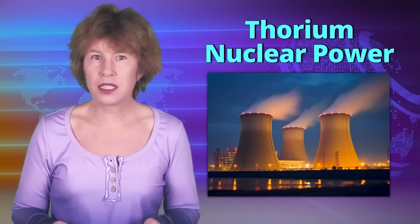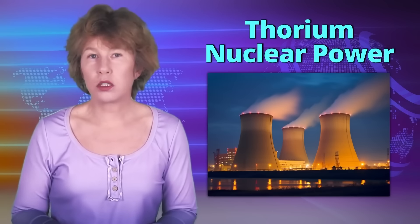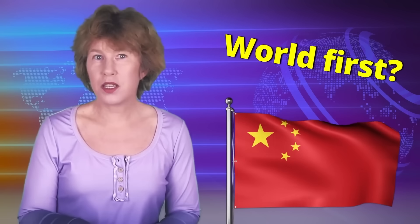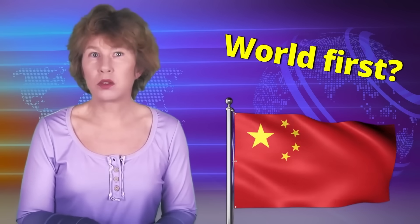Nuclear power, but with thorium instead of uranium. That's an exciting possibility which could power the world for thousands of years. A group of Chinese researchers recently reported a world-first milestone with their molten salt thorium reactor. What else is happening with thorium-based nuclear power? Let's have a look.